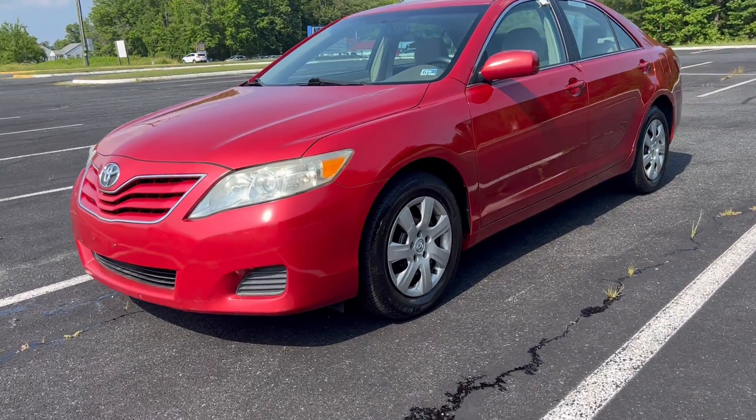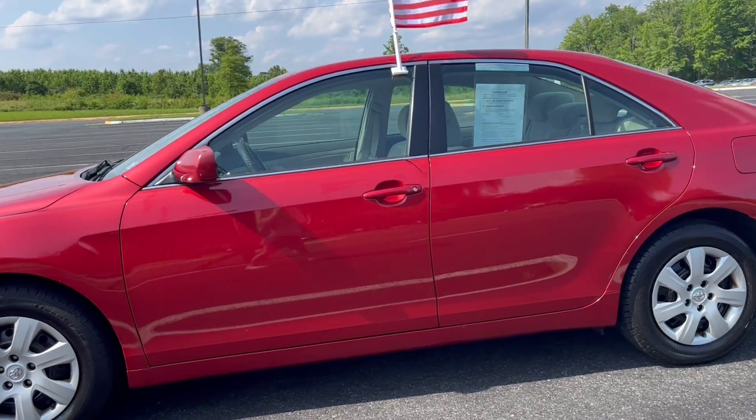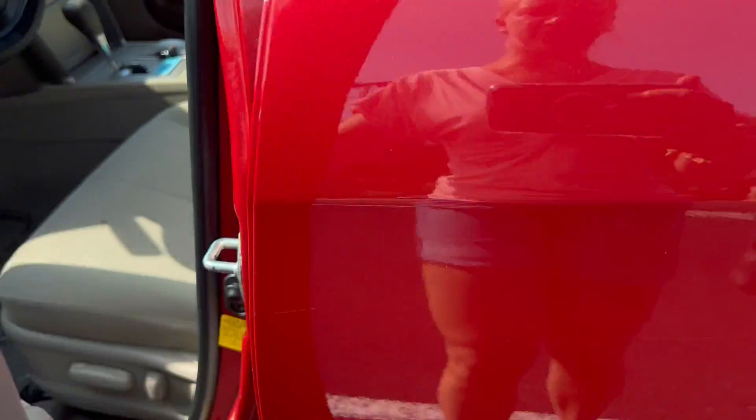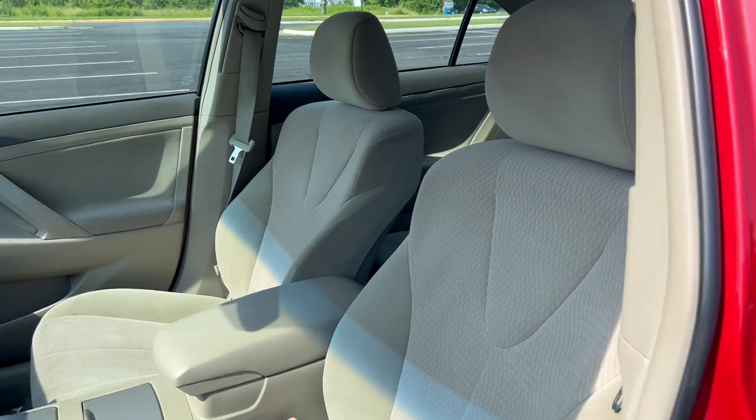Hey guys, thanks for tuning in to Airport Auto Sales today to check out our Fire Engine Red Toyota Camry. This is a 2011 edition. I want you to check out the cloth interior because it's in fantastic shape, which means you won't sweat all over the place this summer.